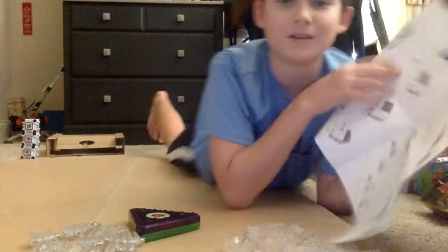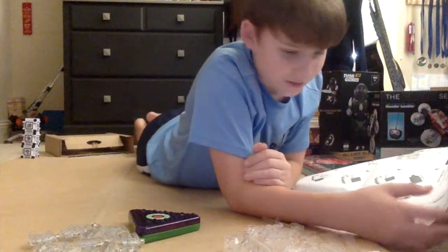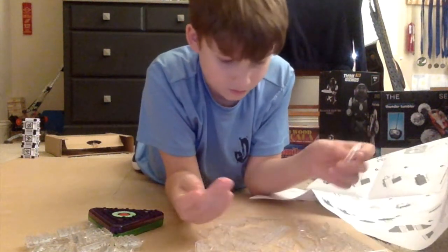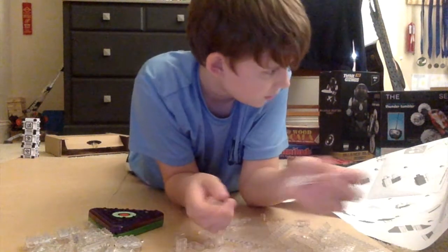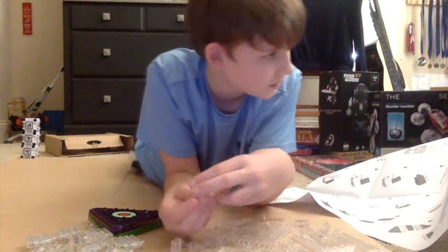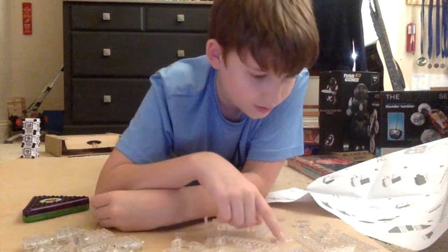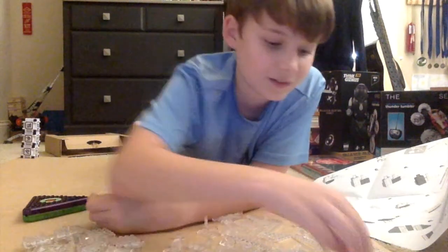These directions look so complicated, but it's probably easier than it seems. Okay, step one — one, two, three. I think it's this size — yes, it is this size. Oh no, this is the cargo plane I'm building. Okay, that's fine with me. Just as soon as I find that other piece — oh, here it is.